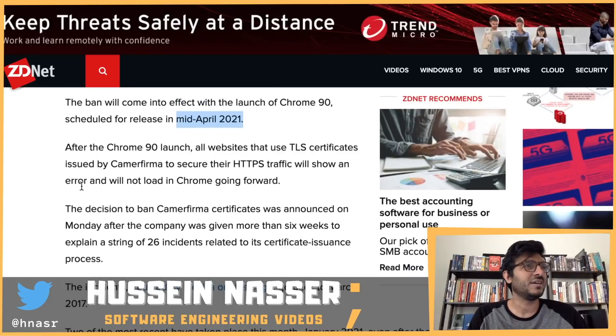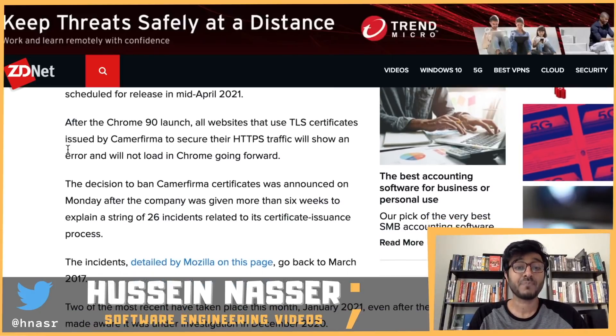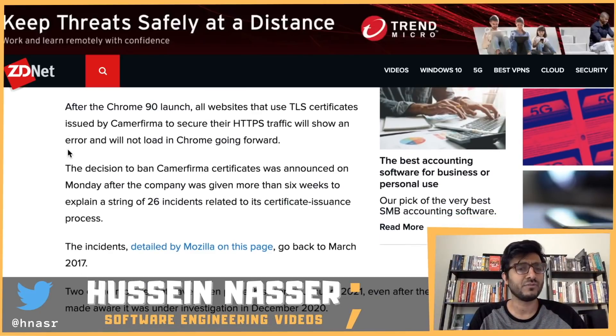Honestly, I don't know why you wouldn't use Let's Encrypt or other free certificate authorities. There's no reason to pay for certificate authorities anymore. You can spin them up, and after three months spin up another one. A lot of servers let you automate that very easily. Let me know if you prefer free certificate authorities or if you'd rather pay for a yearly one.